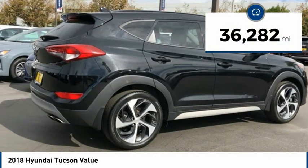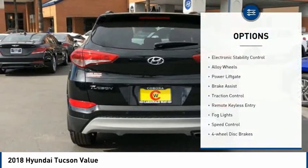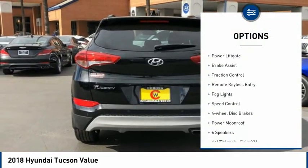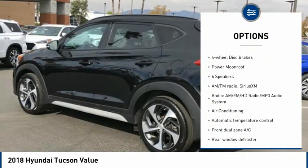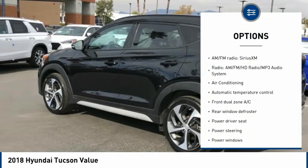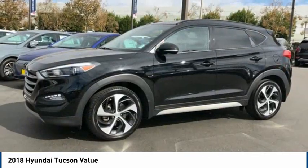It is priced below $20,000. This vehicle has less than 40,000 miles. Here are some of this vehicle's great options: electronic stability control, alloy wheels, power lift gate, brake assist, traction control, remote keyless entry, fog lights, speed control, four-wheel disc brakes, and power moonroof.